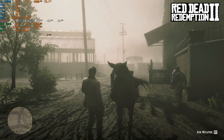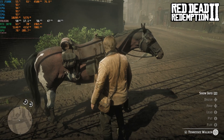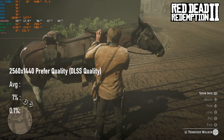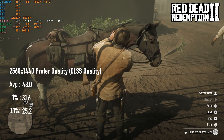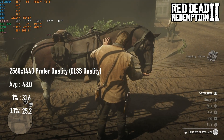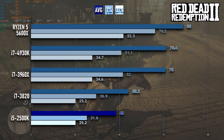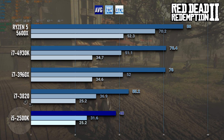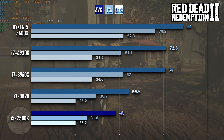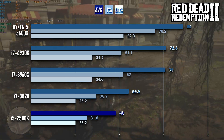Red Dead Redemption 2 holds up quite a bit better. My usual slow ride through Saint-Denis is smooth enough, averaging 48 FPS, and with lows not dropping to the point of stuttering. The hyper-threaded i7-3820 does about 20% better despite the lower clock speeds, whereas the 6-core CPUs clock in over 75 FPS, seemingly showing that Red Dead Redemption 2 really does struggle with just four cores, at least from this generation of CPU.